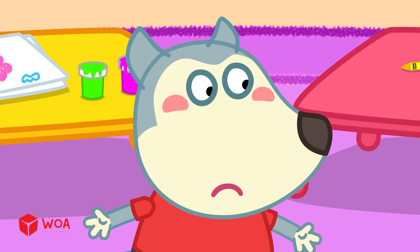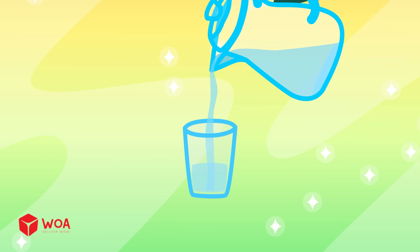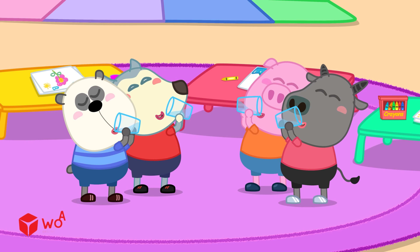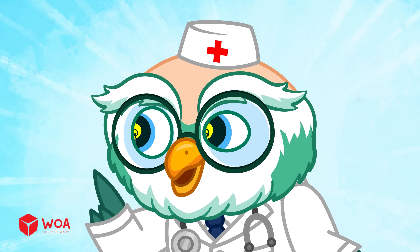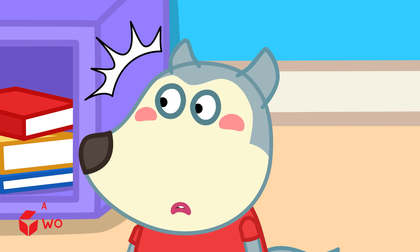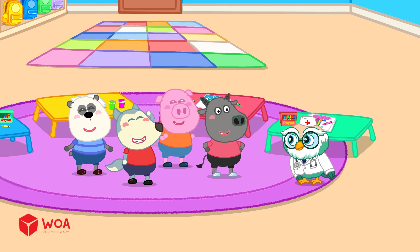So, what if we yawn but it's not bedtime yet? You can stand up, drink some water, or walk around a bit. It helps you feel more awake. And remember, if you yawn in public, cover your mouth to be polite. We got it!